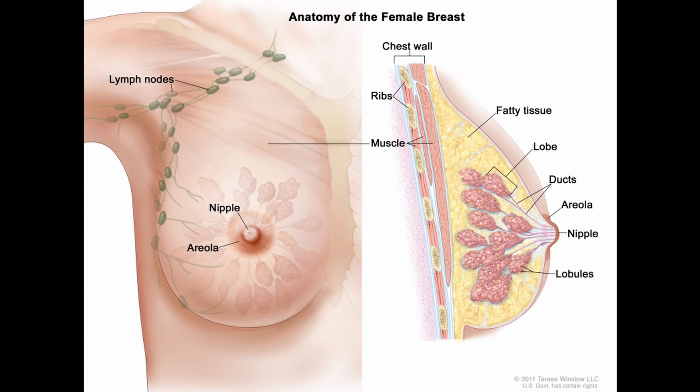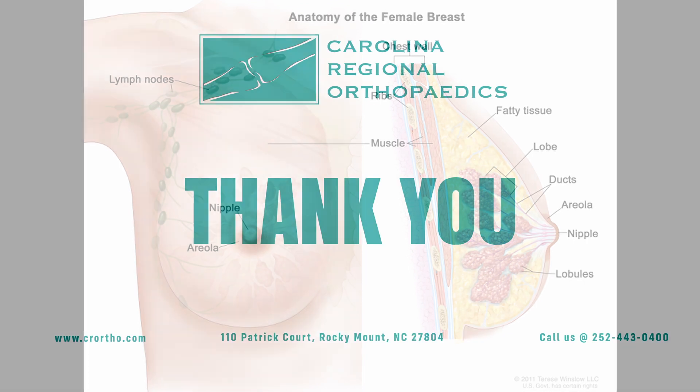We inject the dye into the breast, wait about 30 minutes, and it travels to the lymph node. We use a radiation probe — almost like a metal detector — that finds where that medication went and identifies which lymph node has the first exposure. If those lymph nodes are negative, we're pretty sure the cancer hasn't gotten outside the breast, which helps us determine the staging.